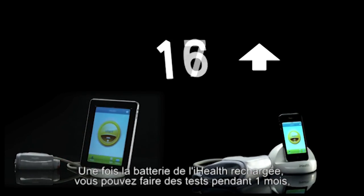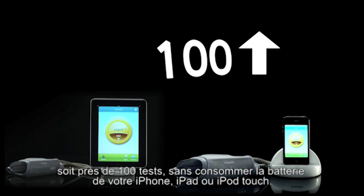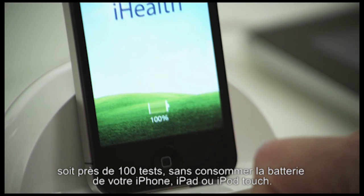I-Health's battery charge lasts for up to one month, around 100 tests, and it doesn't consume the battery life of your iPod Touch, iPhone, and iPad.